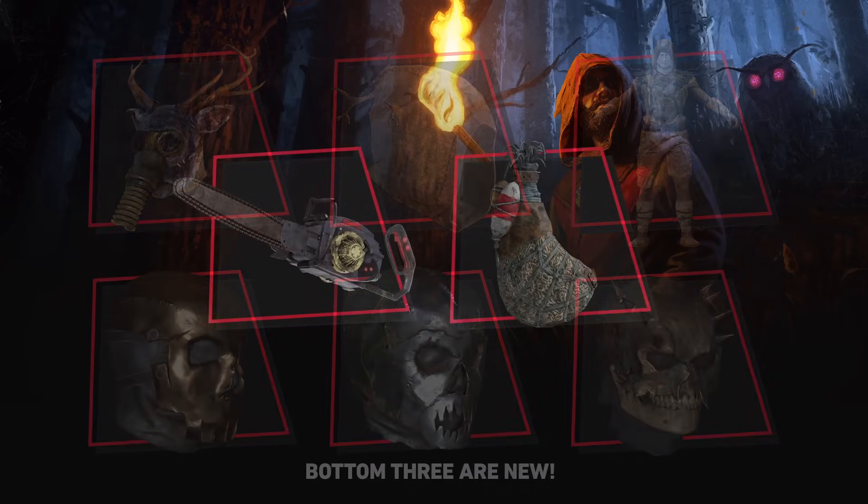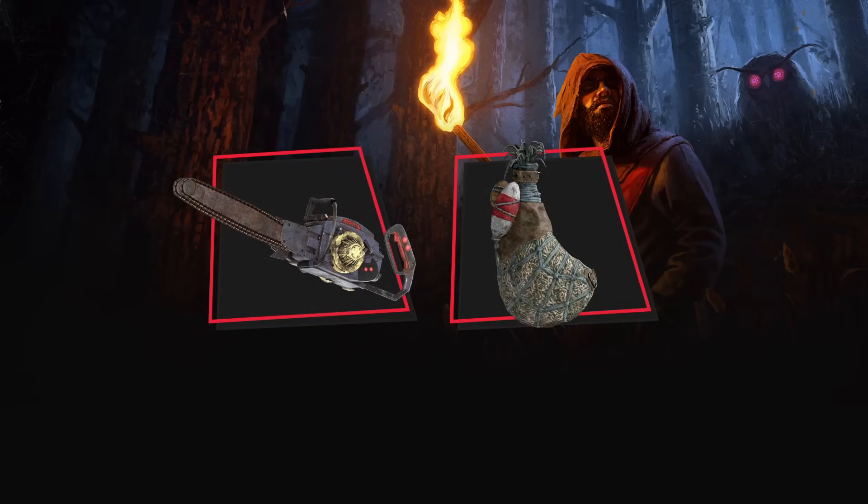In terms of skins for weapons, backpacks, and armor, there are two available. We have the Chainsaw Skeptical Paint and also a skin for the backpack — the Cultist Backpack.